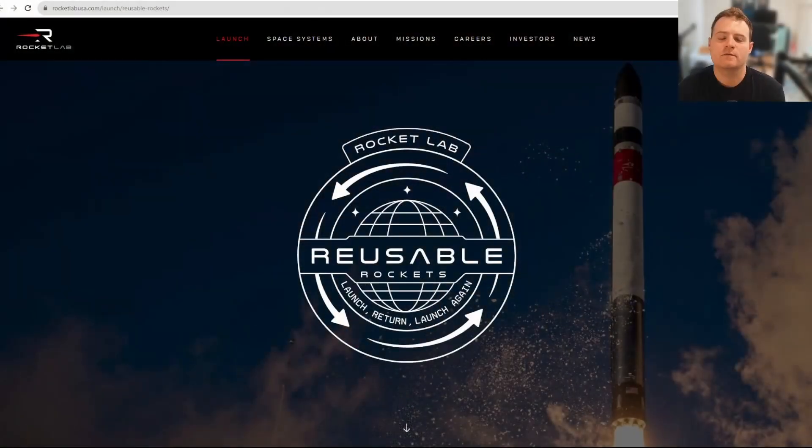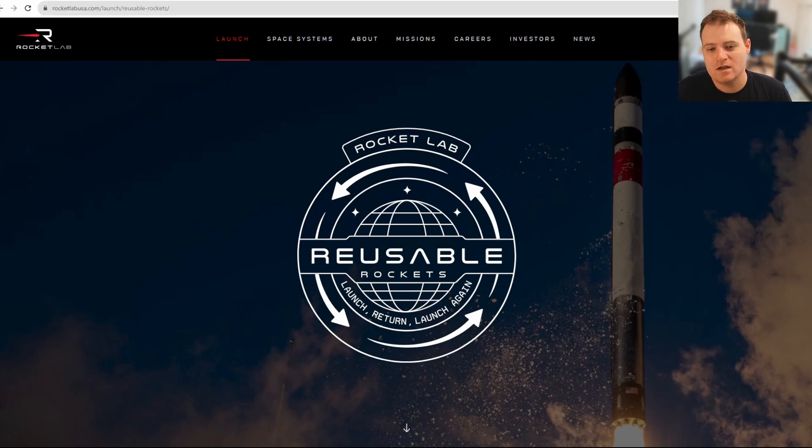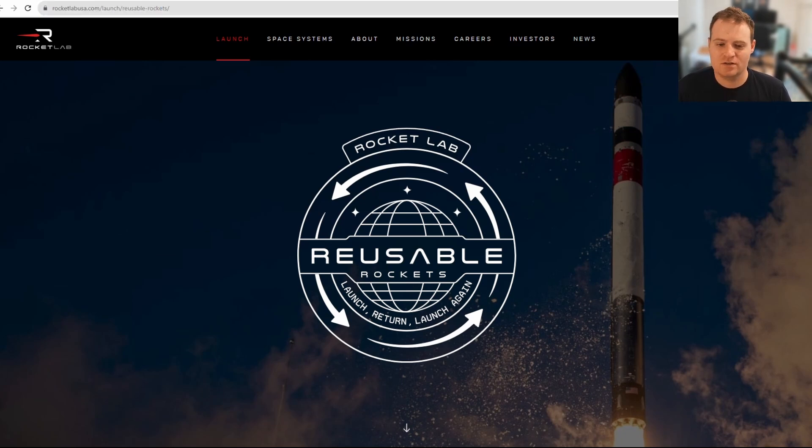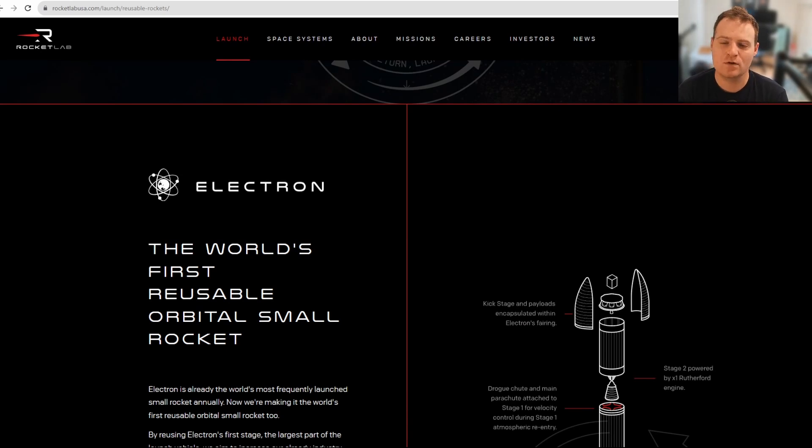First of all, on Rocket Lab's official website they have released a new page titled 'Reusable Rockets,' with a cool logo showing arrows going in a circle — launch, return, launch again. There's a lot of interesting information, especially for newcomers to the company. It does signal that Rocket Lab is getting very close to reusing Electron, and reusability remains a huge focus for the company.